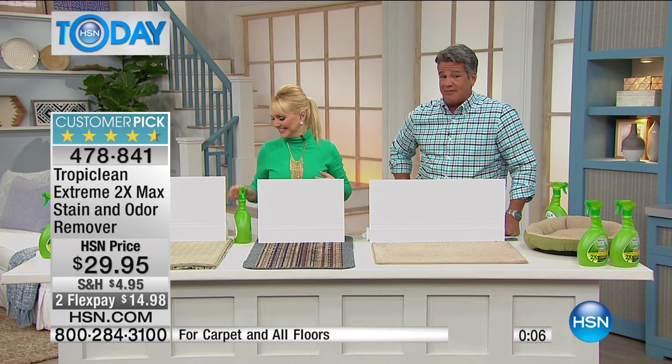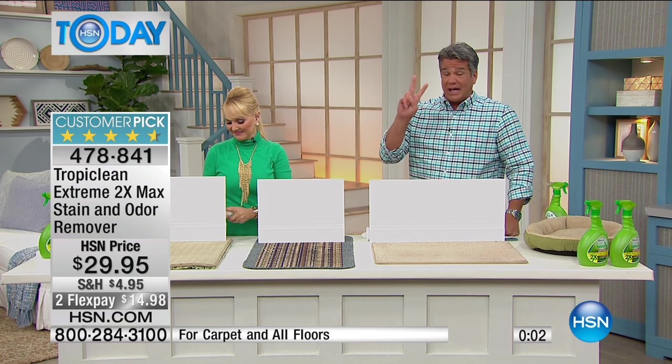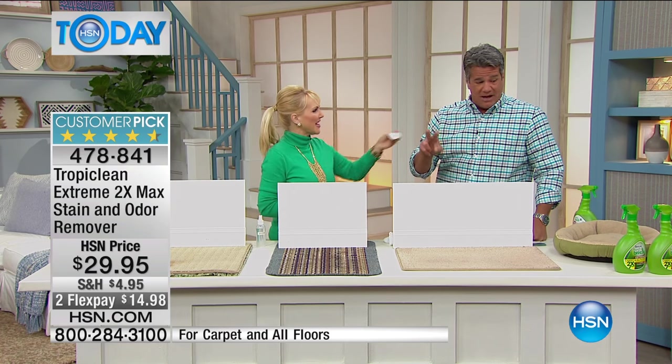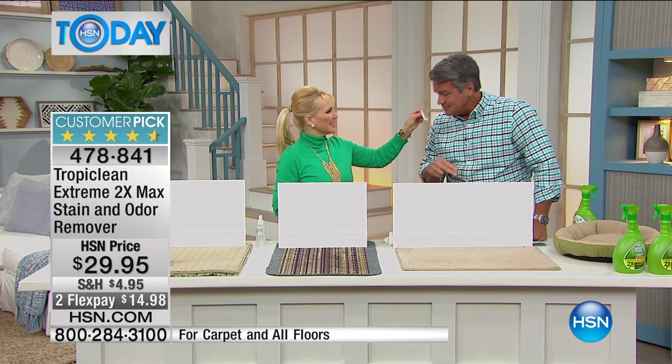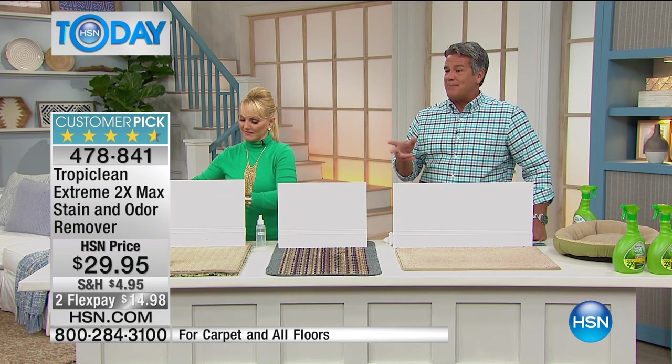I only have 500 of these left. It's $29.95 and you get two bottles — a half gallon each. That's the bad stuff right there, and that's the good stuff. We've got to move on!